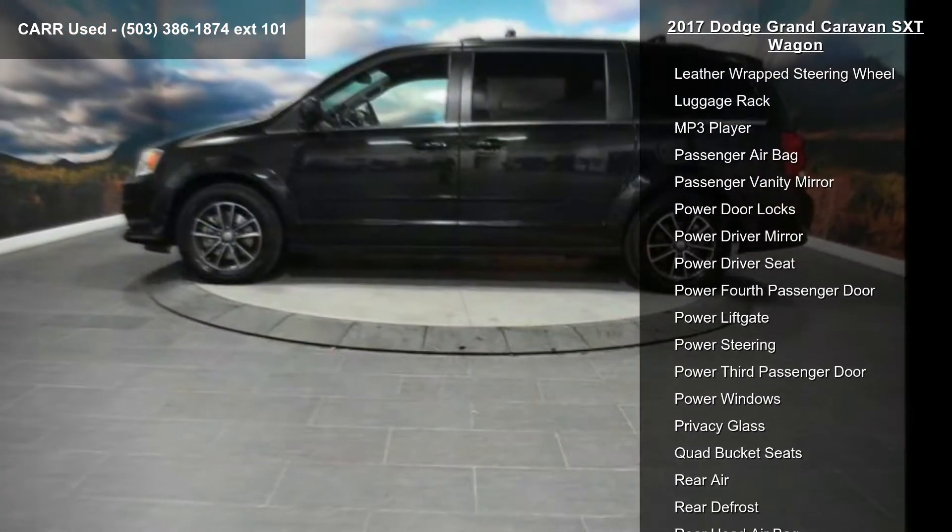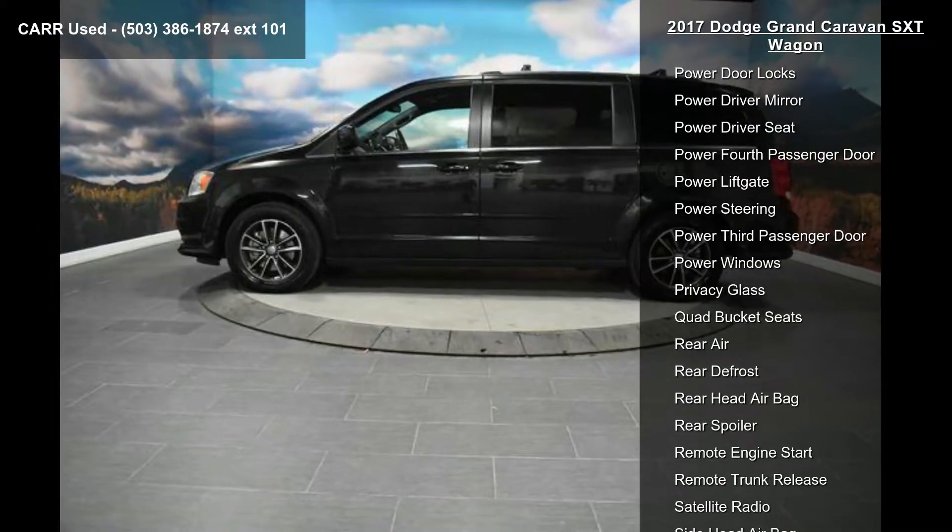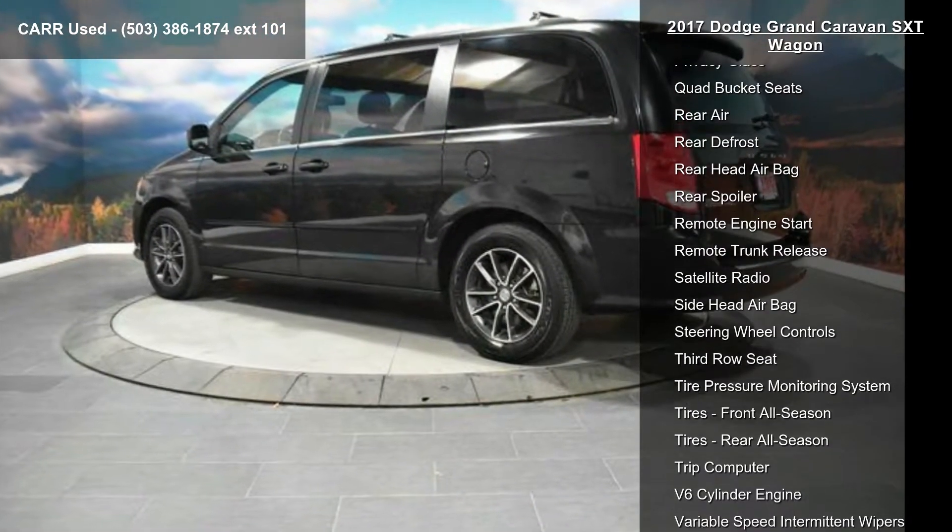Aluminum wheels, AM-FM stereo, auto transmission with manual mode, auto-off headlights, and backup camera.